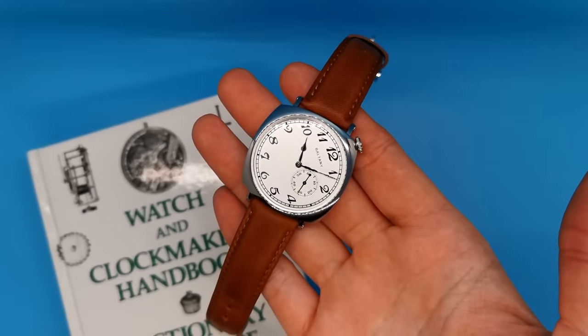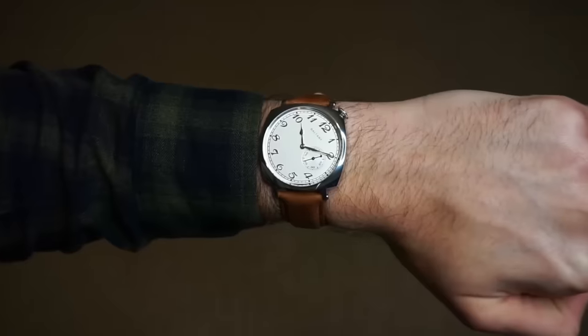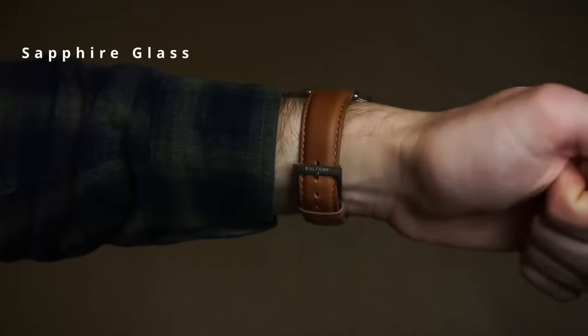This Boltonit is a copy of the Vacheron Constantin 1921, a watch that's designed to be worn on the inside of the wrist whilst driving. Obviously, this intended use is completely pointless with modern technology, but I still think that the design is super cool and one that should be celebrated.